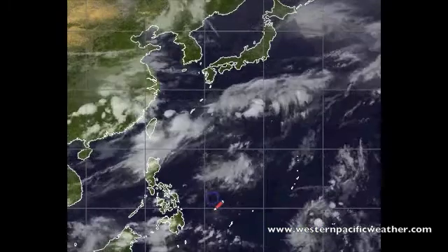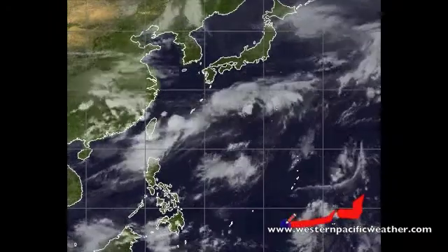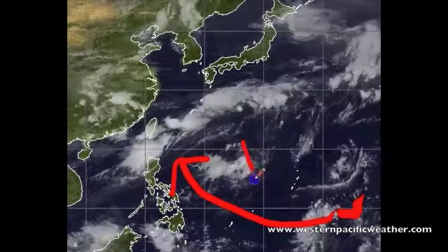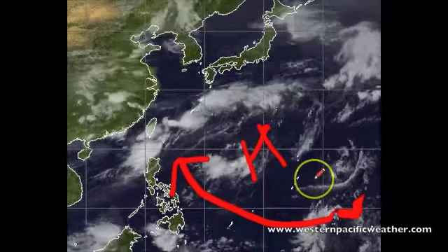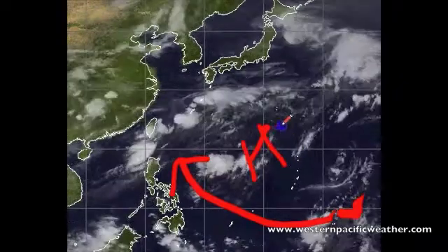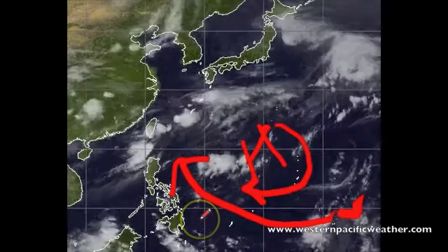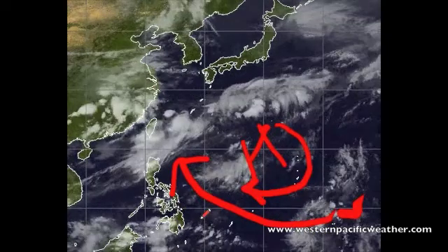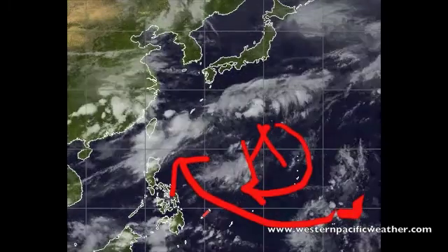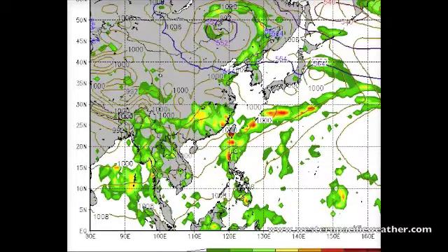With that said, this could potentially see further development as it continues to push westward. At this time it looks like it will continue to push west, following the western periphery of the Westpac High located in this area. These warm-core low pressure areas like to follow the area of least resistance, so with that high pressure to the north and the anti-cyclonic circulation around it, it will continue in that direction. This means Guam and much of the Marianas Islands should see fair weather over the next several days, and at least some of the model outlooks are agreeing with this.